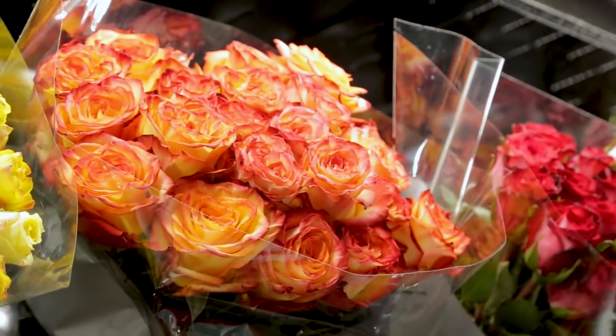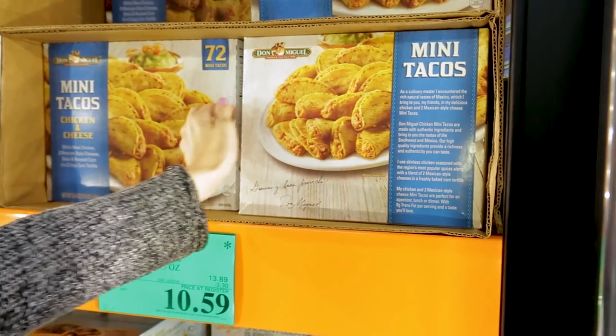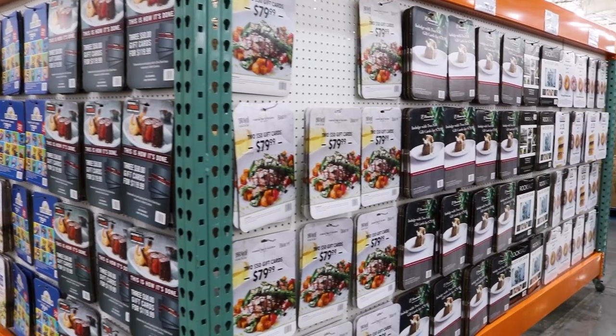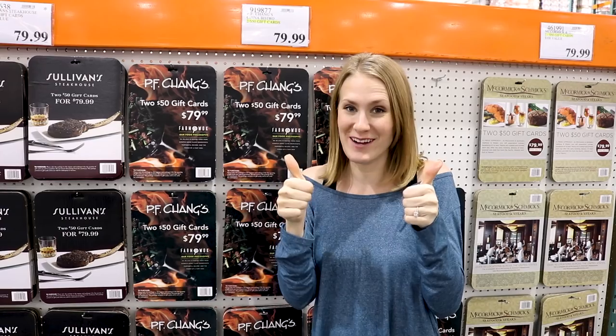The flowers are the cheapest I've ever seen for a bouquet — just $8.50 for a dozen. The frozen appetizers are really inexpensive and make party prep so easy. And if you want to go out on a date night, they have great deals where you can spend just $79 for $100 worth of gift cards, perfect for restaurants.